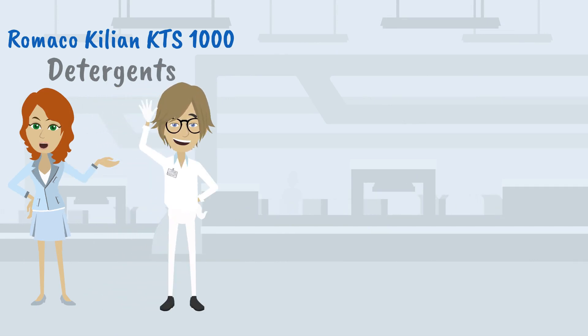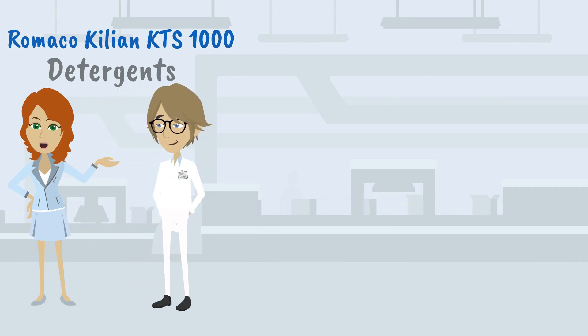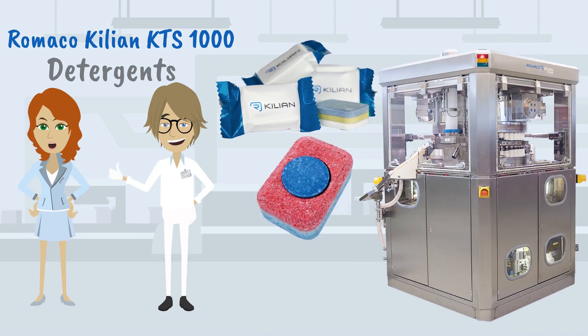This is Clay Clean, and his company produces detergents. Clay's detergents are very popular, so he needs a new tablet press to handle all the requests he gets. His first choice is the KTS-1000 tablet press from Romaco Kilian — and here are the reasons why.